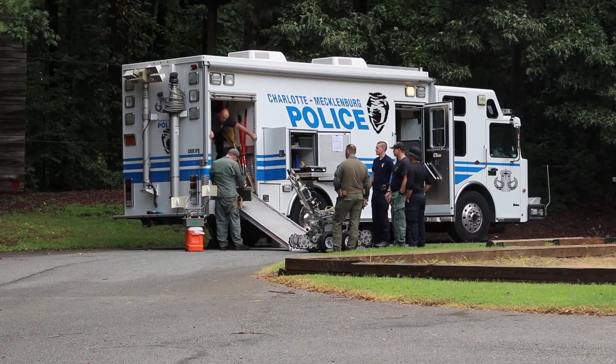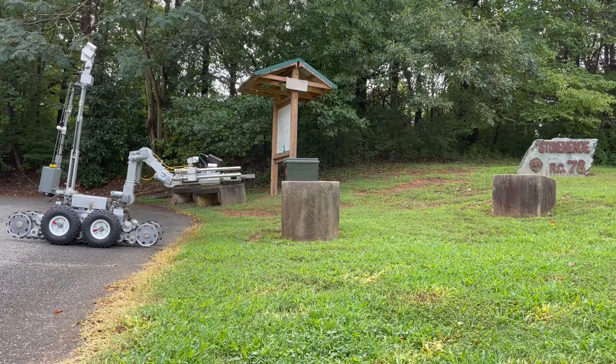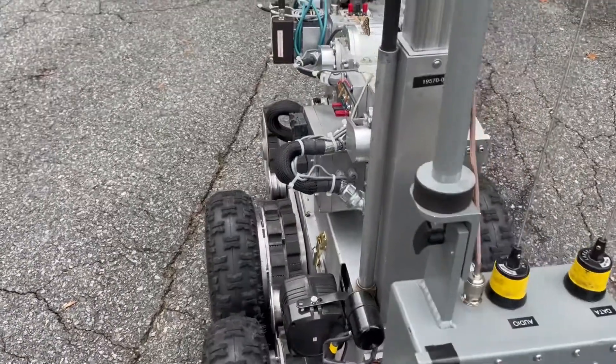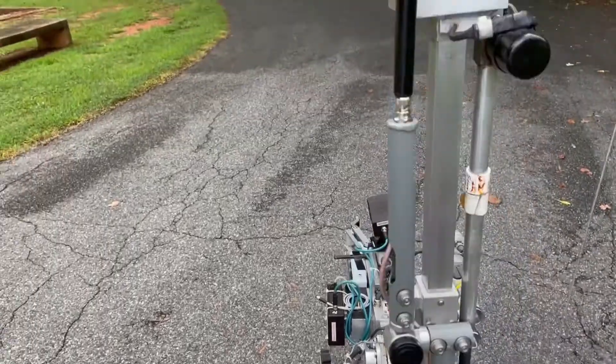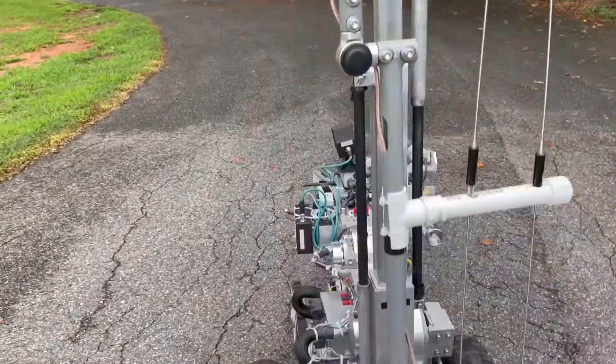Charlotte Mecklenburg Police Department has a 13-member bomb squad. Basically our mission is we respond to any possible suspicious packages, explosive devices. What we try to utilize more times than not is a robotic platform, which keeps us from having to send a bomb tech in a suit downrange.